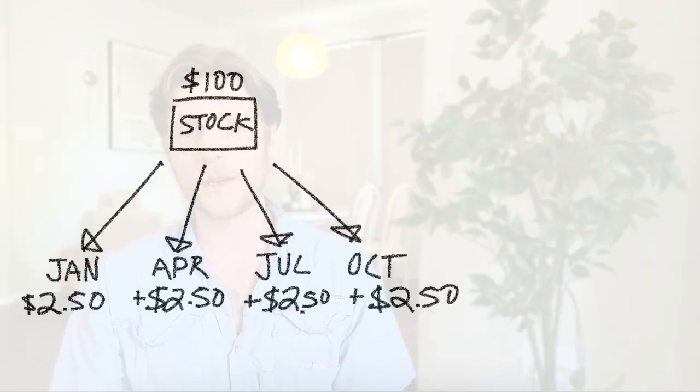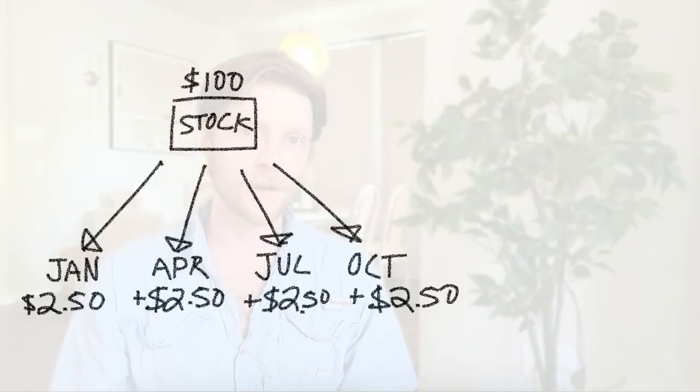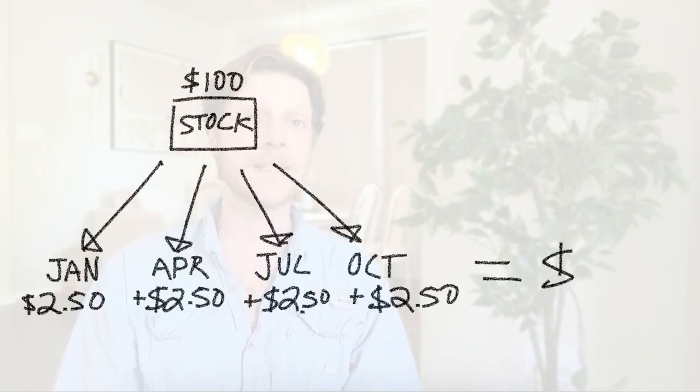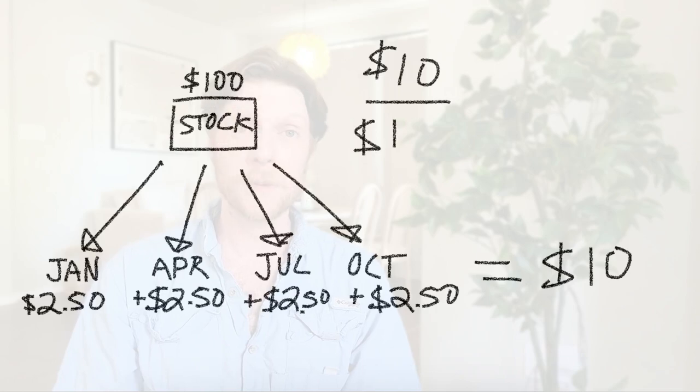Dividend yield just means the percentage of the share price that gets paid out in a single year. So if a share of a company stock is worth $100 and it pays $2.50 per quarter, then it pays $10 per year, and that would be a 10% dividend yield. Now that would be a very high dividend yield — the average dividend yield is probably somewhere between 1 and 3% for most companies. There is a lot more that goes into analyzing a dividend stock, easily enough for its own video. Let me know in the comments if that's something you're interested in.